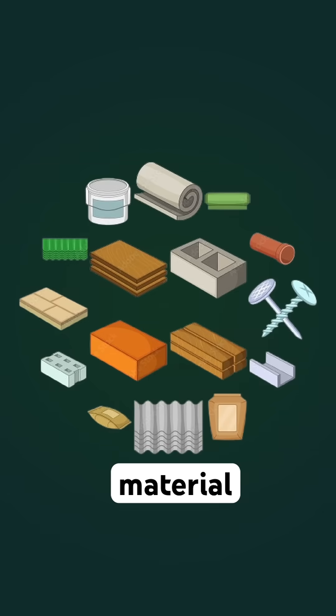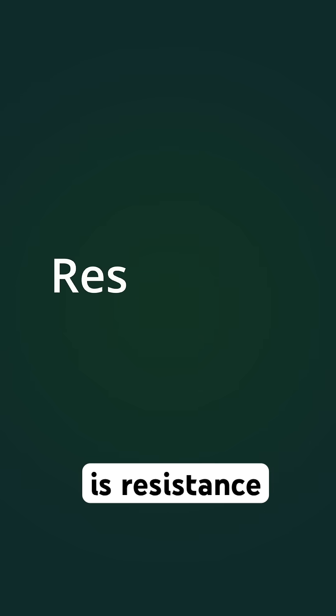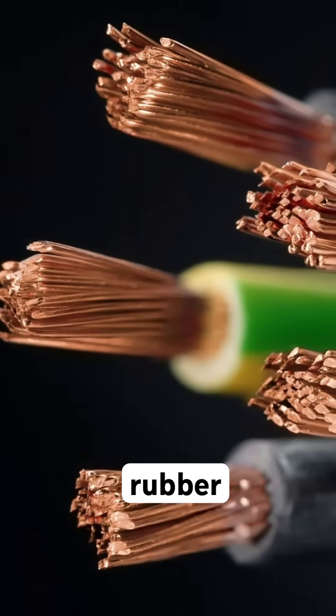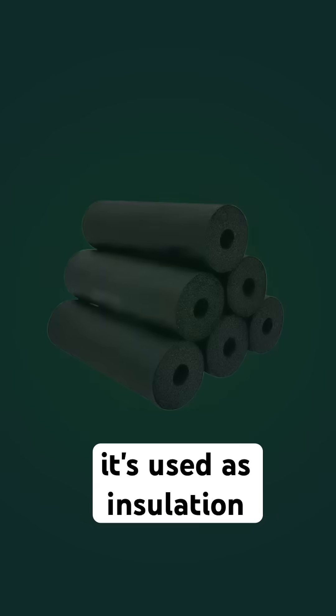Every material opposes electric flow, and the extent to which they do that is resistance. Copper wire has low resistance, which is why it's a good conductor. Rubber, on the other hand, has extremely high resistance — hence it's used as insulation.